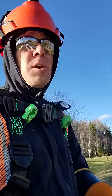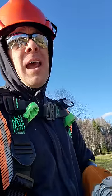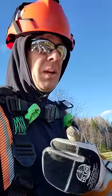Thanks for stopping in guys. Don't forget to subscribe for videos covering anything and everything you want to know about power lines and our trade — being a lineman.